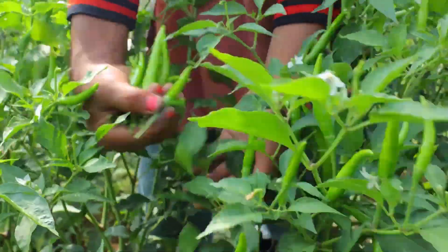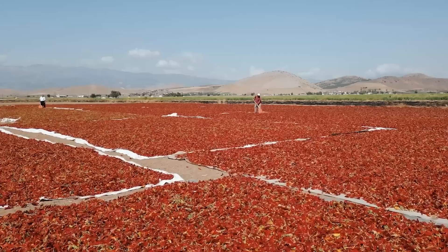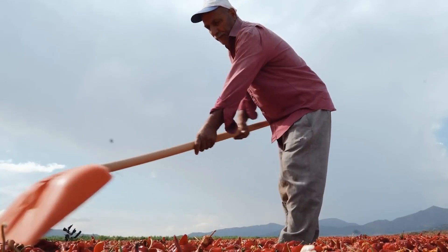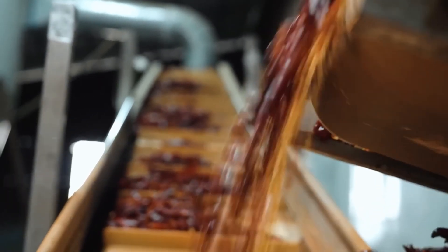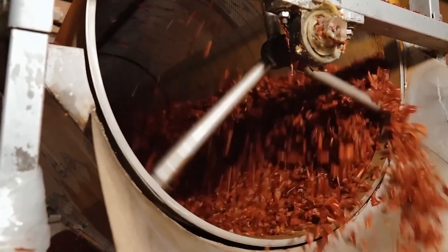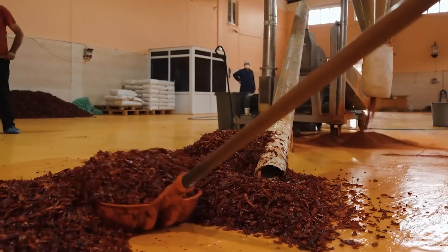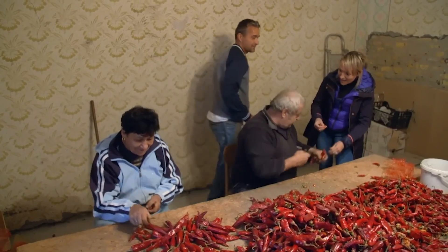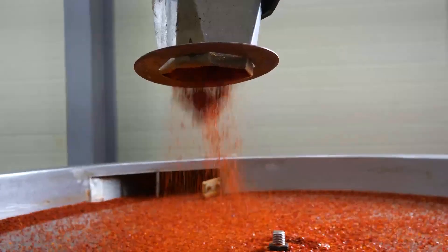But the journey doesn't end with harvesting. For those who cherish the flavors of paprika or enjoy the zing of chili sauce, the peppers embark on further adventures. They're dried — either naturally under the sun or through specialized drying machines — to preserve their bright colors and intense flavors. Then seeds are meticulously removed, and the peppers are ground into powders or pastes, an act that fills the air with the rich, spicy aroma of chili. The transformation from pepper to powder or paste is not just about preserving — it's about unlocking the chili's potential, making it an integral part of our daily culinary rituals.